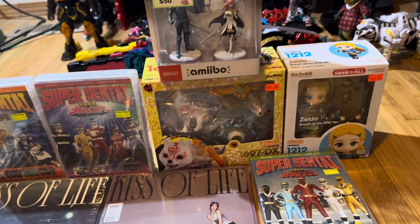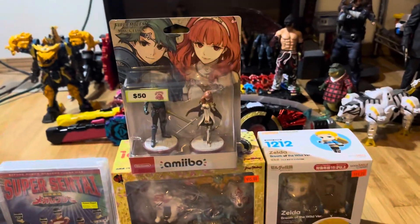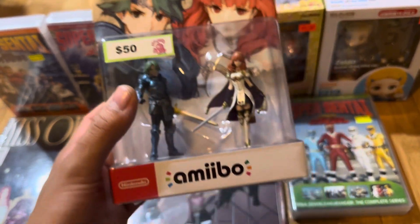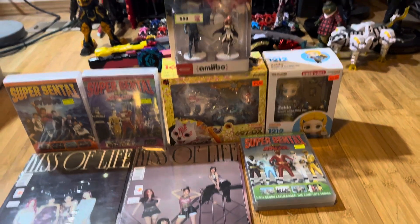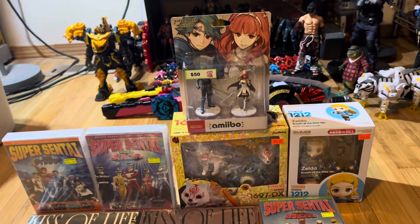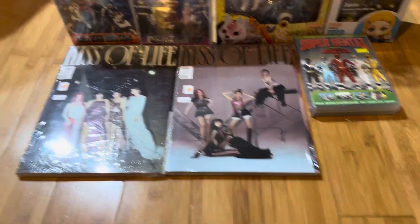Also from other stores, not convention-related, I managed to get the amiibo figure of Alm and Celica. I got this at Pink Gorilla — I had to buy this one since they're really hard to find online, and the packaging can be terrible when ordered online. I used the coupon code I got from the convention for other stores, so I got a pretty good discount.